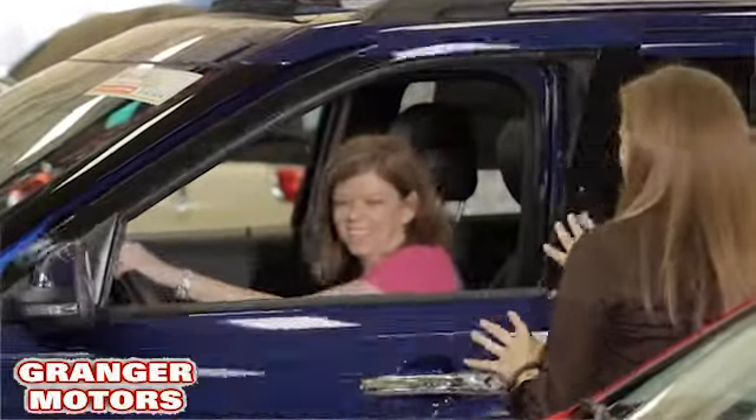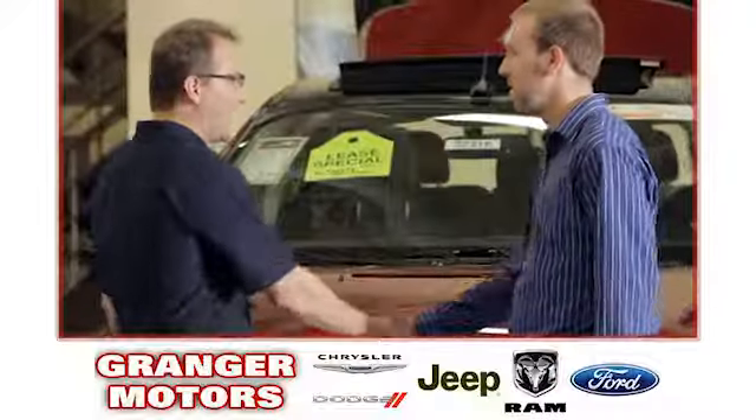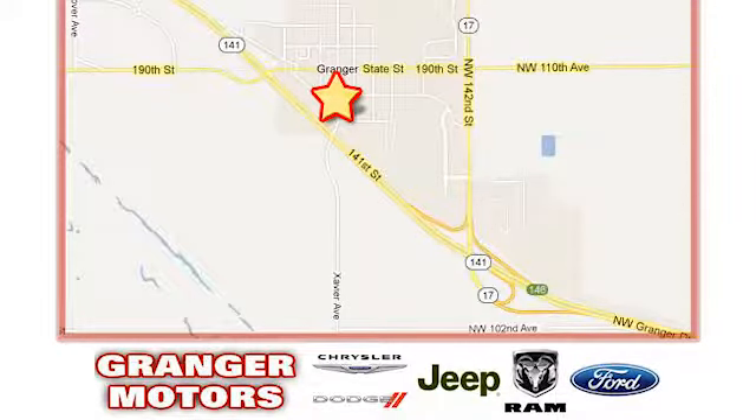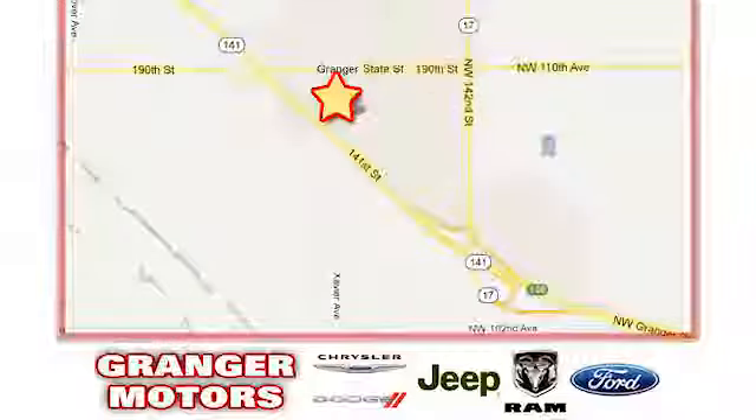At Granger Motors we specialize in new and used car sales and service. We look forward to doing business with you. Granger Motors is conveniently located at 1708 Sycamore in Granger, Iowa.